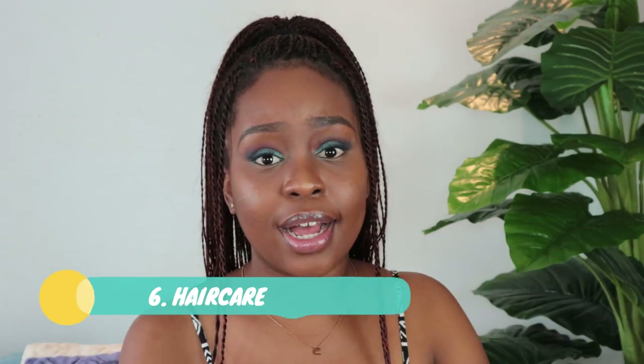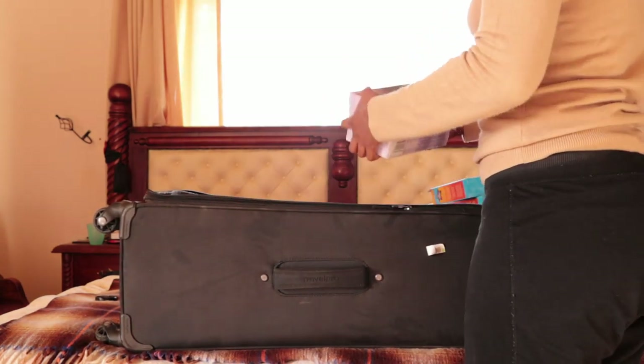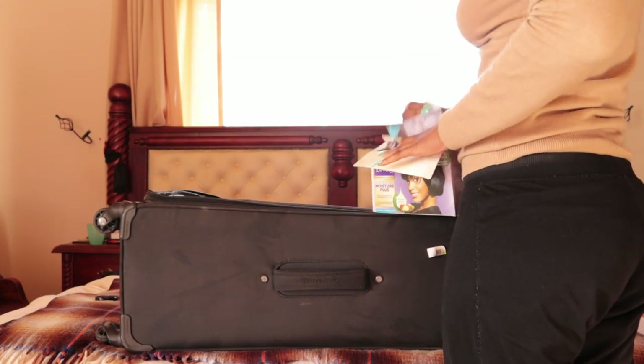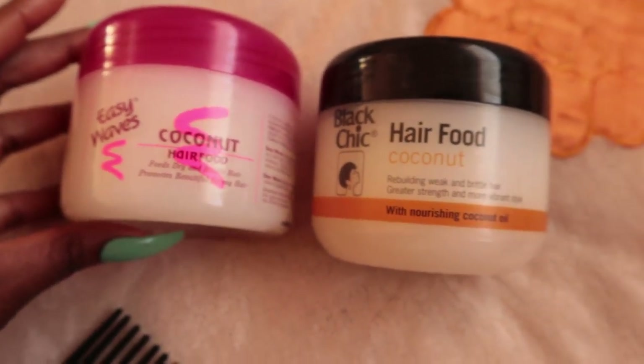And then we're going to move on to hair care. Especially if your hair is not natural — if you relax your hair — you need to bring your own relaxer because you will not find it here, since our hair is different from Chinese people's hair. It's very hard to get products for black hair, like 4C type hair. So bring your hair relaxer from home. And if you have any special hair food, bring that too — hair food is really hard to get here. Stuff like essential oils, coconut oil, and argan oil I've seen online on Taobao, so you don't need to worry about those.